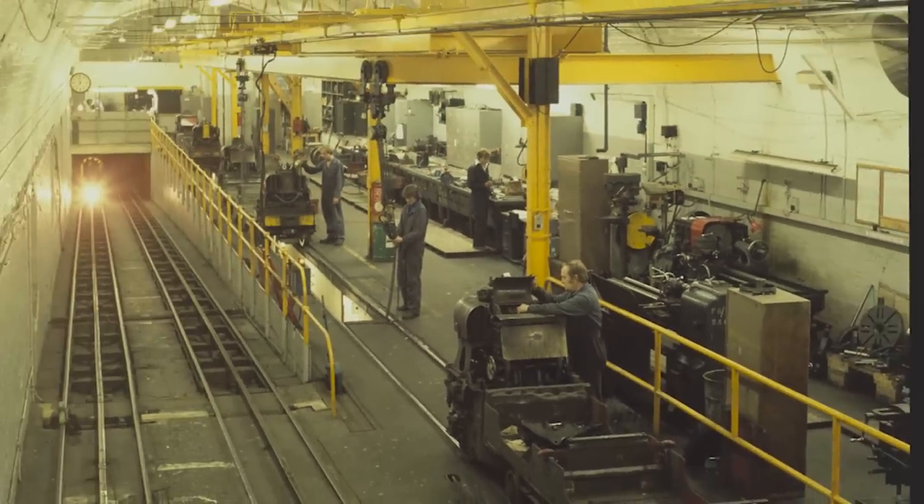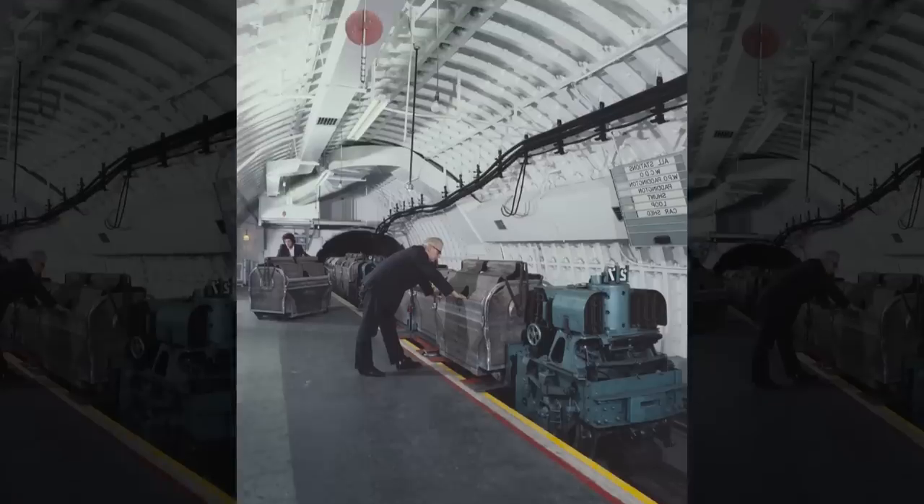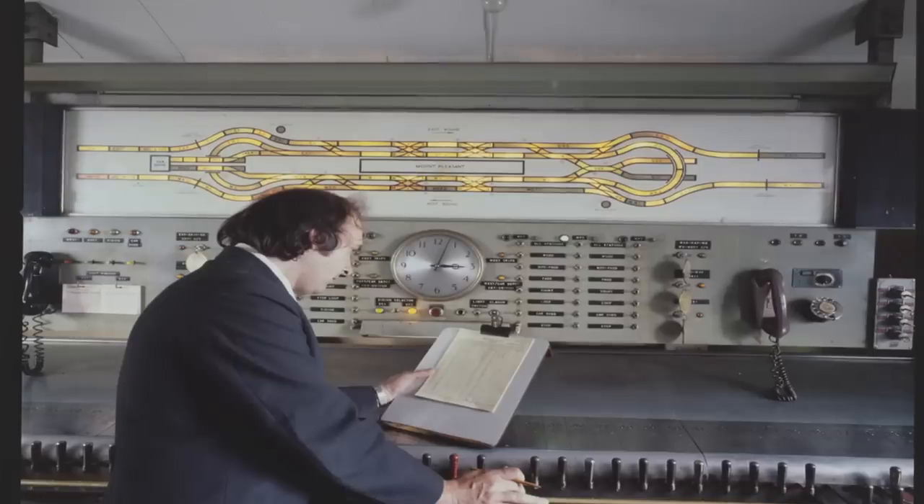In the decades after the war, advances in technology meant that the system ran much more smoothly. Trains were eventually able to be remotely diverted to avoid hold-ups and crashes. And by the 90s, everything on the network could be controlled by computer from one central point.